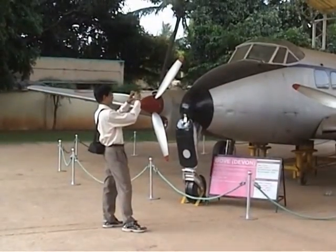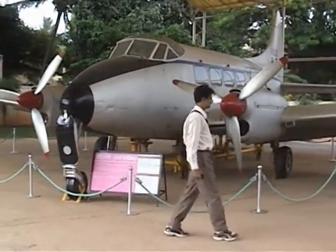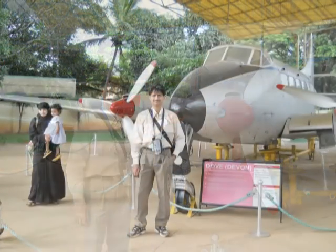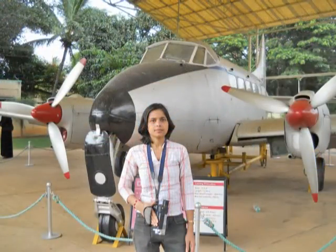This is an aircraft called the Dove or Devon, designed and developed by de Havilland of the United Kingdom. It is used for carrying passengers, pest control, light communication, and ambulance duties.